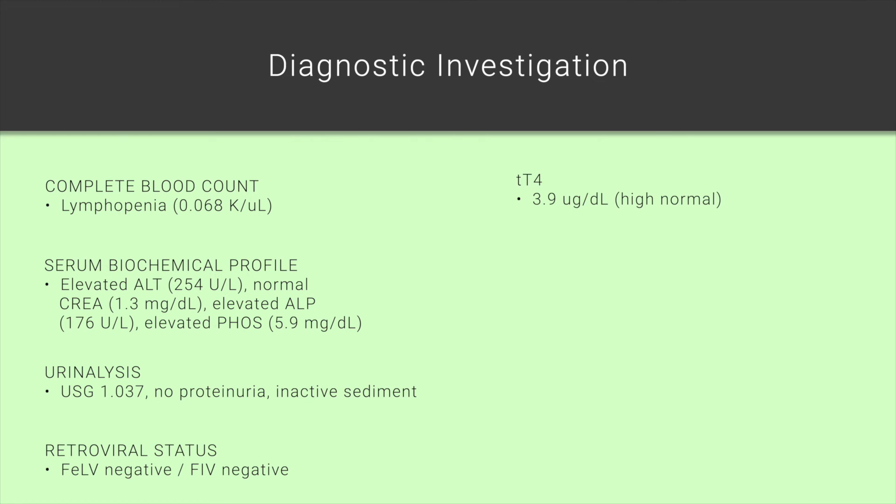Her total thyroxine level was at the high end of the normal reference range at 3.9 micrograms per deciliter. Her blood pressure was acceptable for an in-clinic measurement at 148 millimeters of mercury systolic via Doppler. And her feline proBNP via SNAP modality was abnormal.